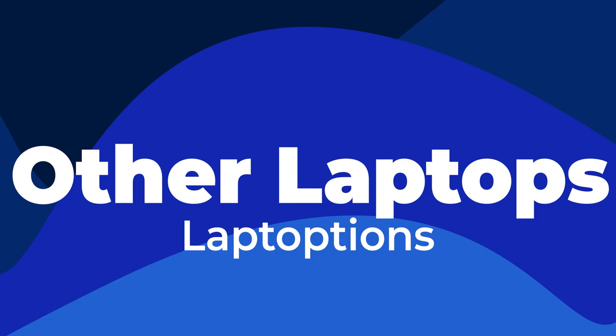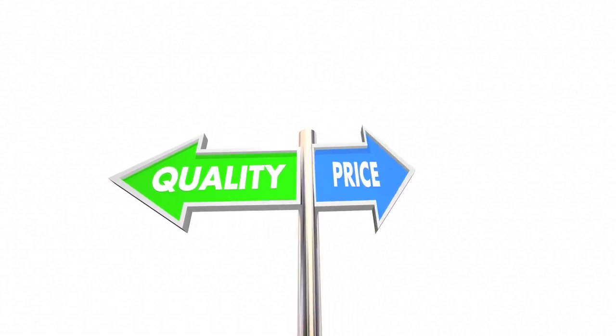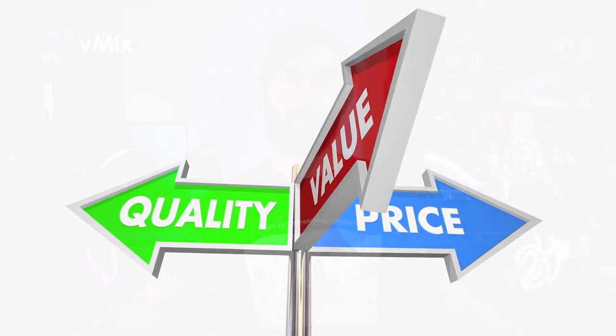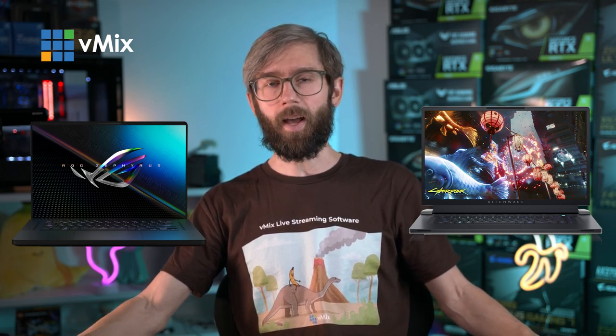If you can't get this particular model, look for a laptop with an i7-12700H CPU or higher, a 3060 GPU or higher, 16 GB of DDR5 RAM or higher, and a mux switch or G-Sync. Try to get dual-channel RAM as well, and if you need Thunderbolt, make sure the laptop has it. There are higher-end options like the Asus ROG Zephyrus M16 or the Dell Alienware range that might offer a more premium experience.